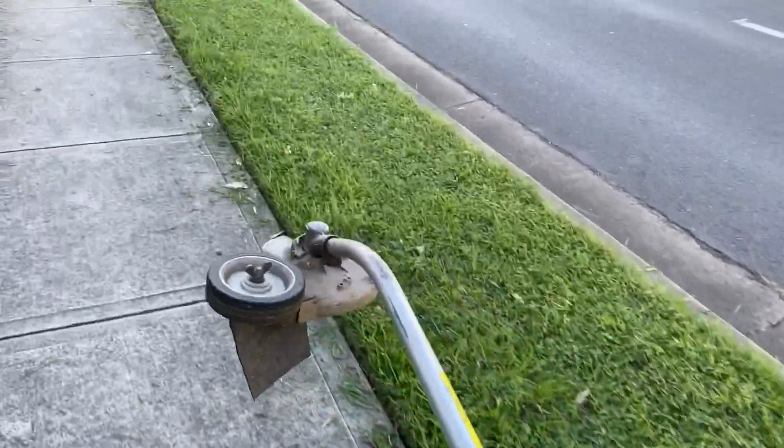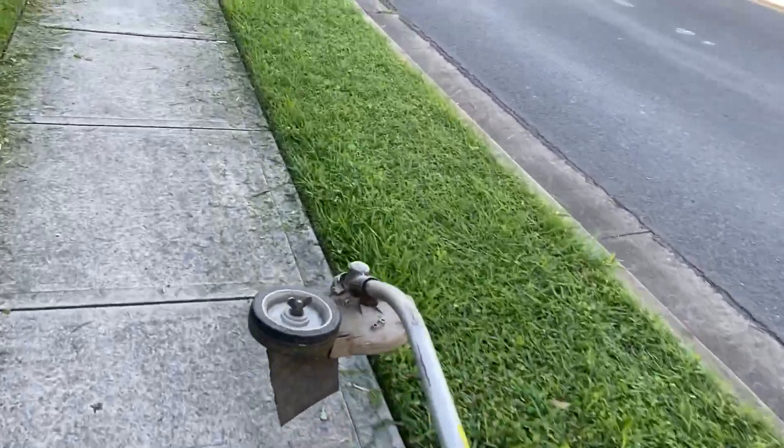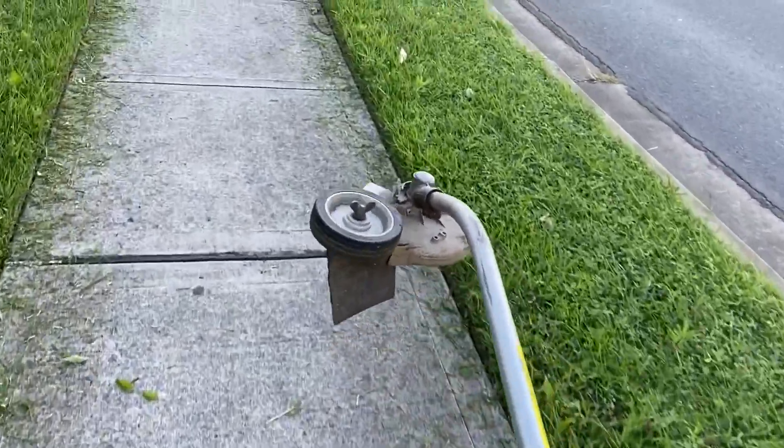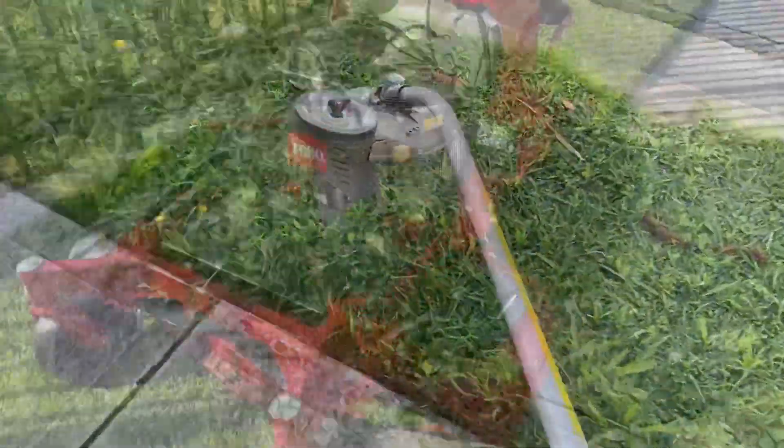This one's the bent shaft edger. I'd be interested in getting the straight shaft one - I think that might be better. I'll just have to wait and see. There's always something, isn't there - you always want to buy something.